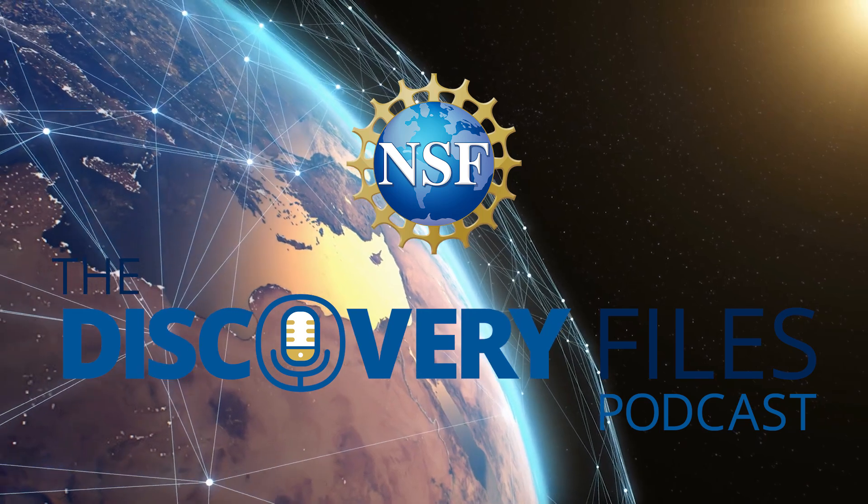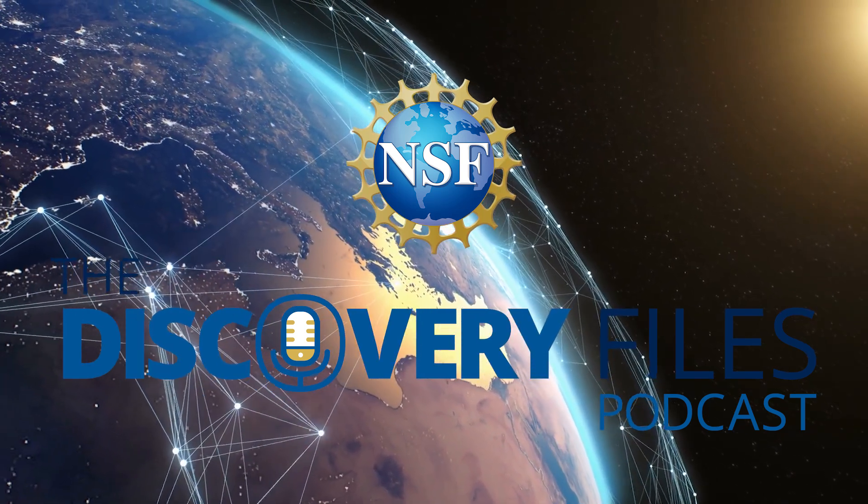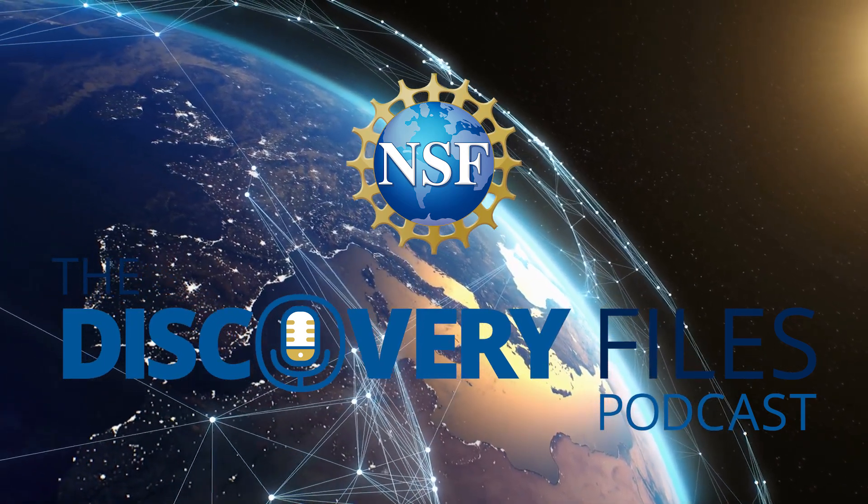Special thanks to Professor Bingbing Li. For the Discovery Files, I'm Nate Potker. Please subscribe wherever you get podcasts. If you like our program, share with a friend and consider leaving a review. Discover how the U.S. National Science Foundation is advancing research at NSF.gov.